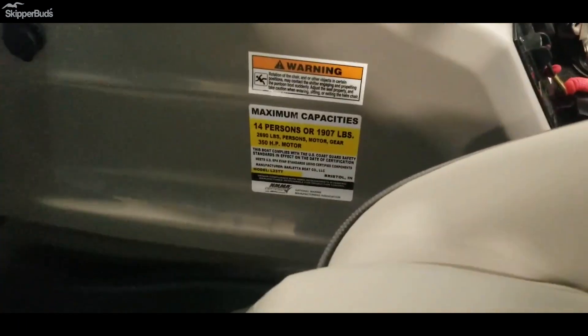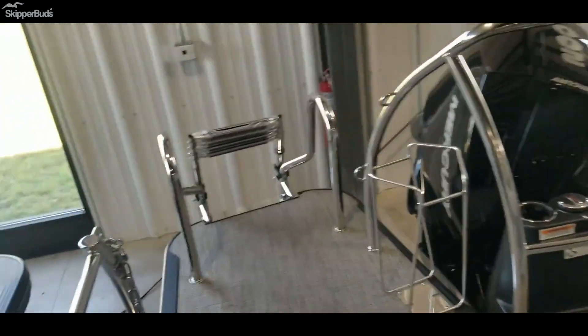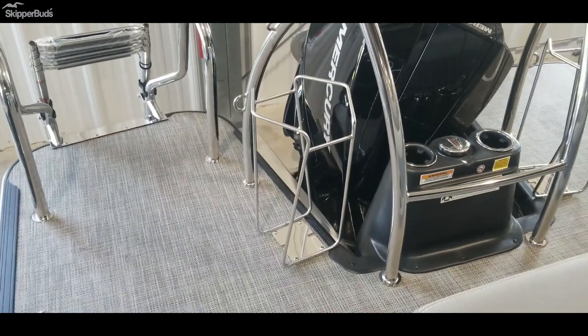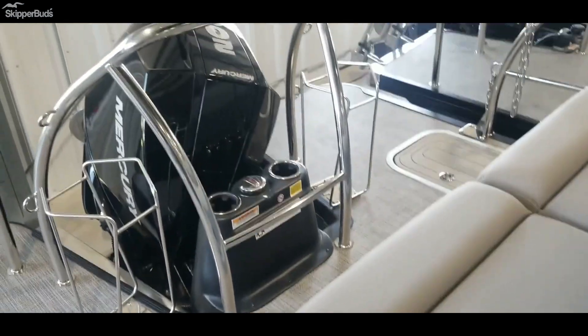This one is rated for 14 passengers. You do have a gate there if you need to keep kids or pets in, and safety chains in the back so you can ride facing the back if you'd like. Does have fender holders, center fill gas, and some cup holders.